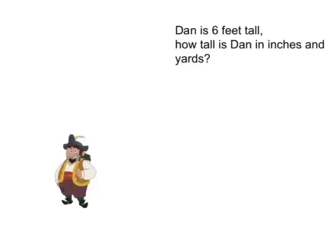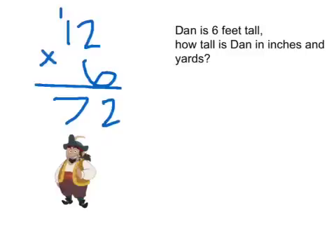Dan is 6 feet tall. How tall is Dan in inches and in yards? To figure this out, you must first know that there are 12 inches in 1 foot. And since Dan is 6 feet tall, all you do is times 12 by 6. Your answer is 72 — Dan is 72 inches tall.